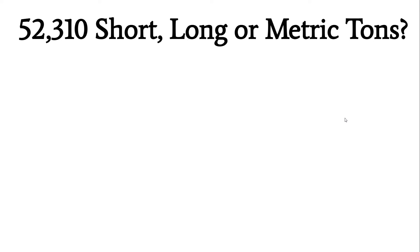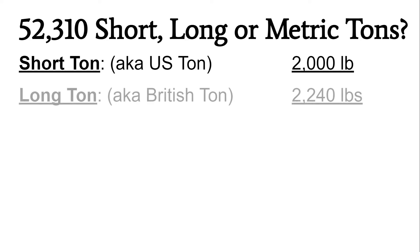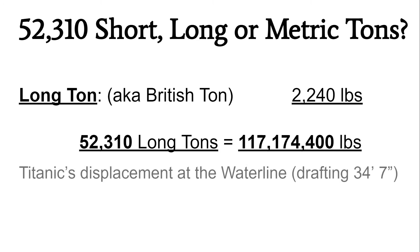Now we need to determine which type of ton he was referring to. This measurement could have been in short tons (the US ton, about 2,000 pounds), the long ton (the British ton, about 2,240 pounds), or the metric ton (the megagram or 1,000 kilograms, approximately 2,204.6 pounds per ton). As you could probably guess, Titanic being a British ocean liner in the early 20th century, they used the British long ton. This means Titanic would have displaced approximately 117 million pounds at the waterline, drafting 34 feet seven inches above the keel.